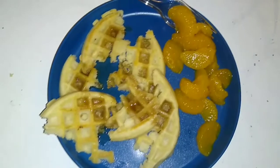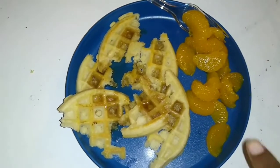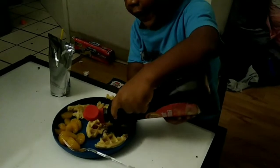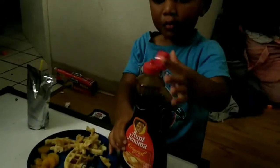Rye is up for breakfast — he's having waffles and some mandarin oranges, and some more sugar. That good, Rye?